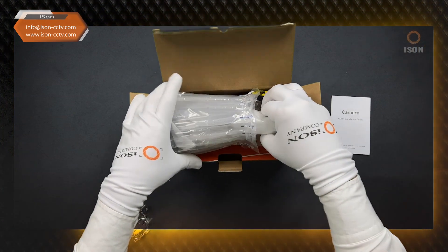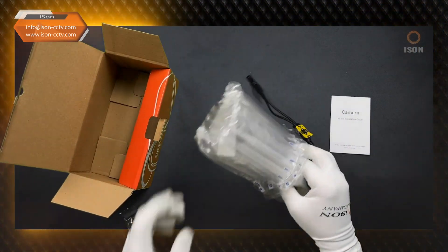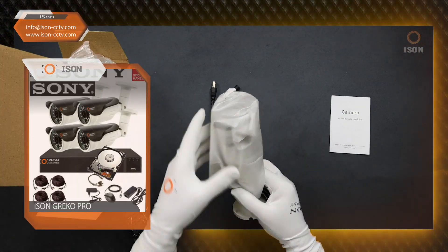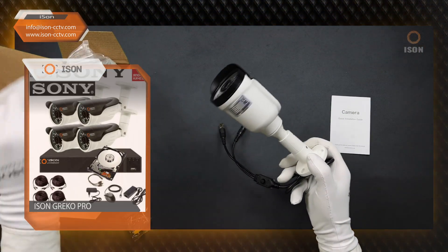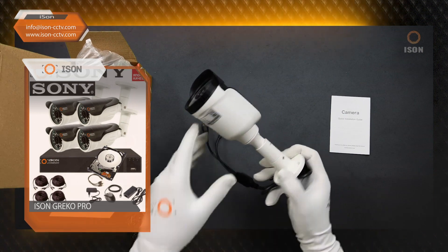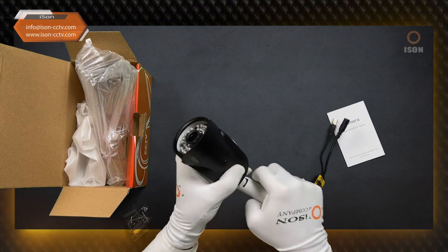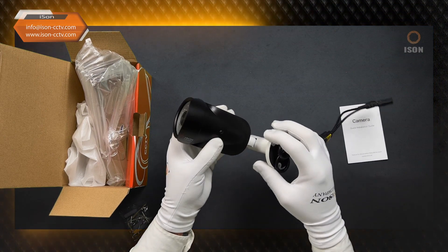This camera is included in our ready-made Aizen Greco Pro video surveillance systems. These are ready-made kits that include everything you need: a recorder in the form of a cable unit, all the necessary connectors, power supplies, and a hard drive. It's a convenient option — take it out, plug it in, and everything works.